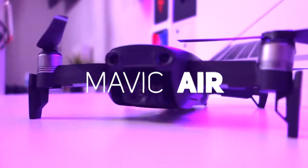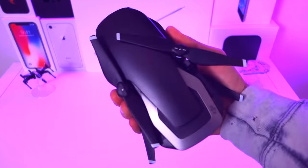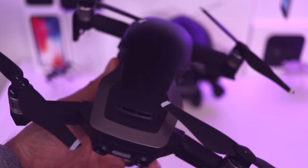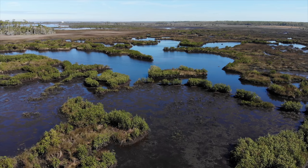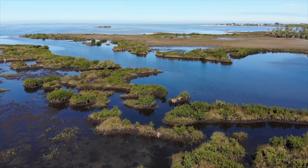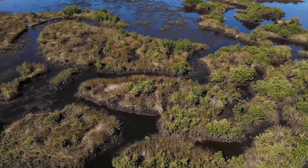Coming in at number four, we continue on with the light and portable trend with the Mavic Air. The Mavic Air is the oldest drone on this list, launched in late January of 2018, but I think it's still a future-proof drone today. It has some of the best HDR photos I've ever seen and some of the crispest 4K video you will find on any drone right now. It's also $699, which makes it a worthy competitor to the Evo and the Anafi. It has 17 minutes of flight time and it's fairly durable — I've crashed it several times and it's always come out on top. It also has some of the best obstacle avoidance in the business.